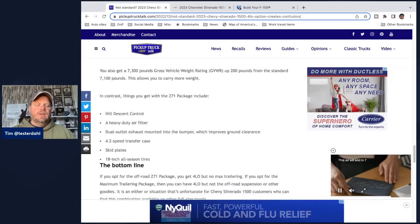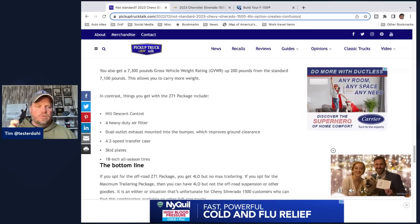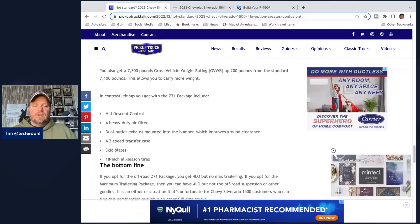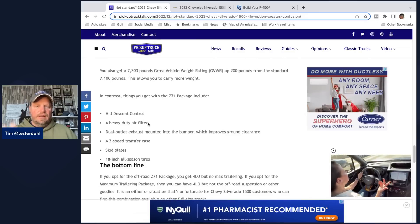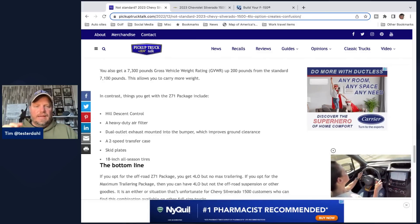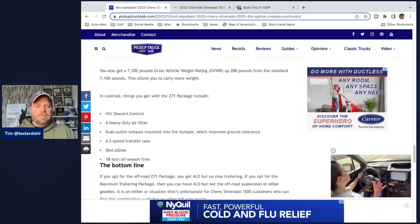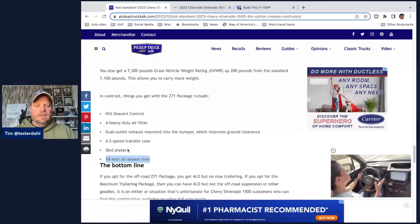In contrast, with the Z71 you get hill descent control — basically like off-road cruise control that controls you going downhill. You also get a heavy duty air filter because off-road you get a lot of dust clogging the engine and air filter. There's a dual outlet exhaust mounted on the bumper which improves ground clearance. You get that two-speed transfer case with four-low, skid plates, and 18-inch all-season tires.